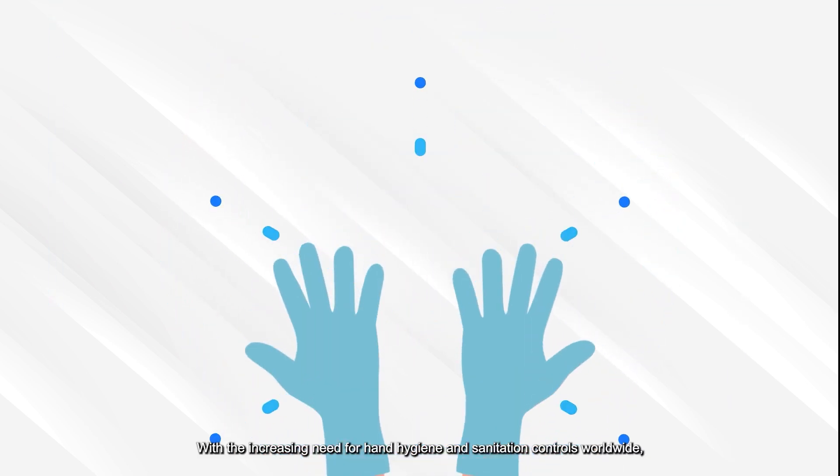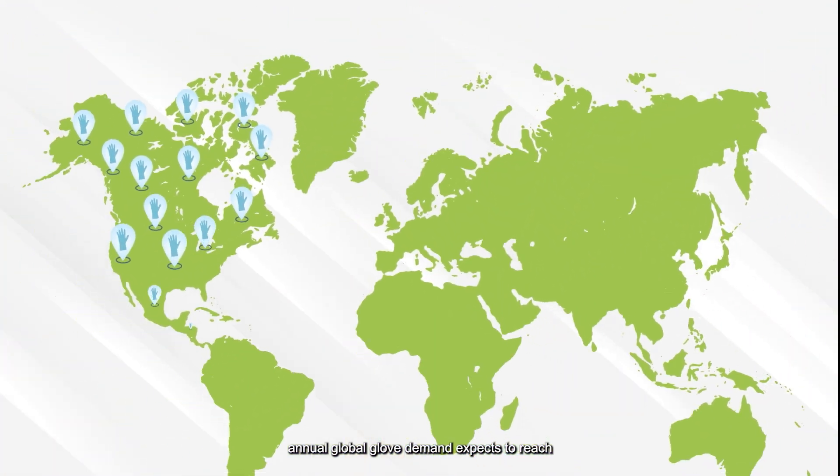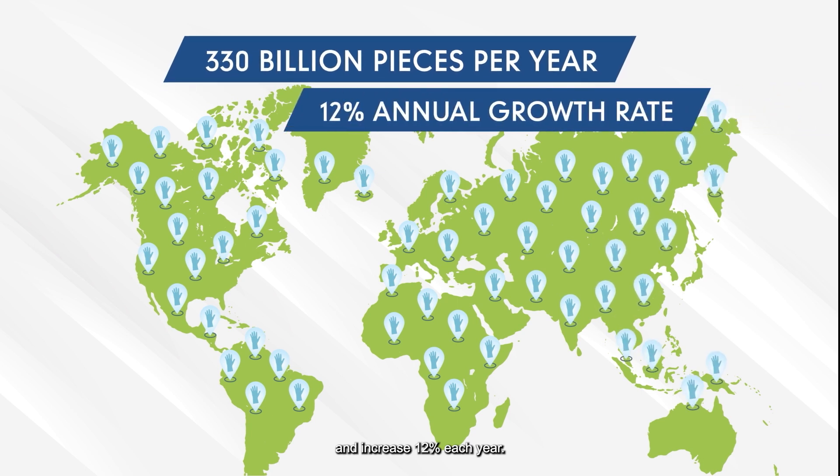With the increasing need for hand hygiene and sanitation controls worldwide, annual global glove demand expects to reach a staggering 330 billion pieces and increase 12% each year.